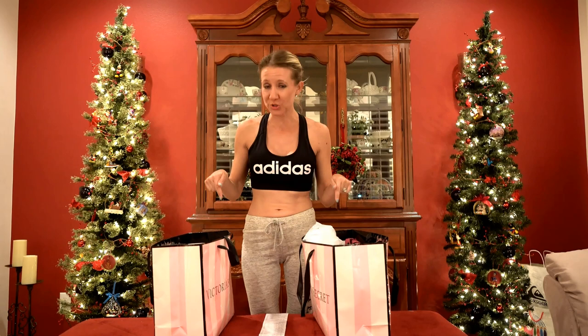Hi everybody, welcome back to another awesome day and another awesome vlog! I have an amazing Victoria's Secret haul for you. This is unlike any other haul I've done before — this one is ultra amazing, so you are going to want to stick around to see my deals.